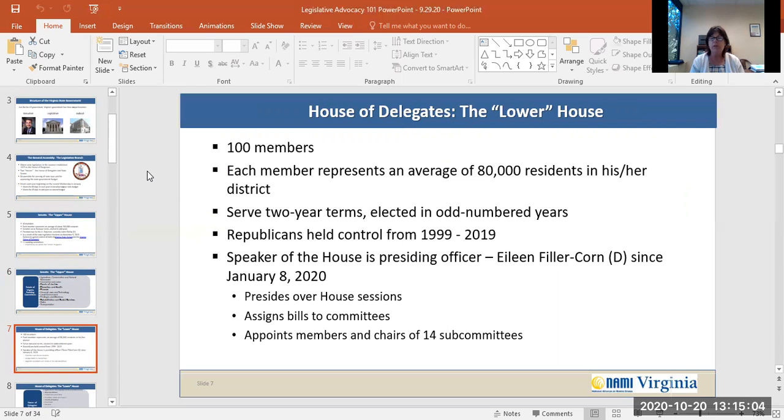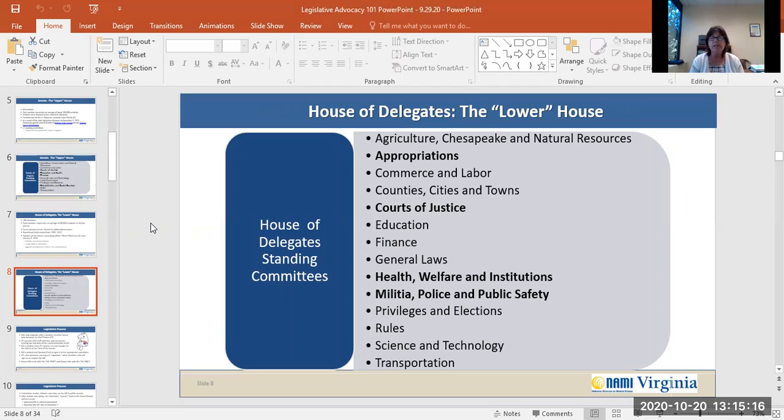The presiding officer presides over house sessions, assigns bills to committees, and appoints members and chairs of 14 subcommittees. The House of Delegates standing committees consist of agriculture, Chesapeake and natural resources, appropriations, commerce and labor, counties, cities and towns, courts of justice, education, finance, general laws, health welfare and institutions, militia, police and public safety, privileges and elections, rules, science and technology, and transportation. For mental health advocates, you can generally be found in committee sessions through appropriations, courts of justice, health welfare and institutions, militia, police, and public safety.